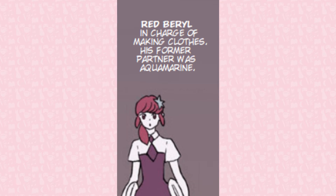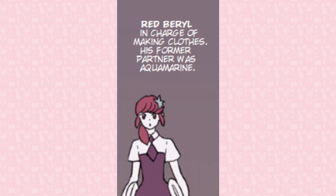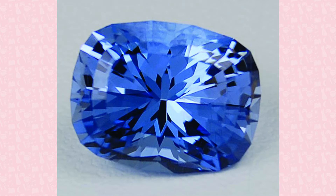In the Volume 8 Character Profiles, Red Beryl's description briefly mentions they used to be partners with a gem called aquamarine. Aquamarine is a pale blue variety of beryl, a mineral made from beryllium. This color is achieved by the presence of iron-2 ions. Beryl with both iron-2 and iron-3 produces a deep blue color, known as maxixe.